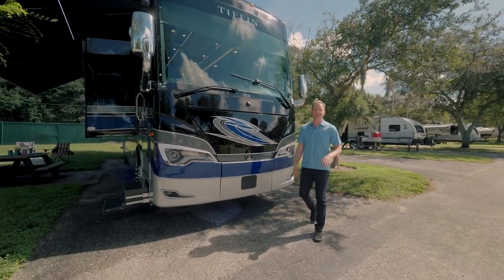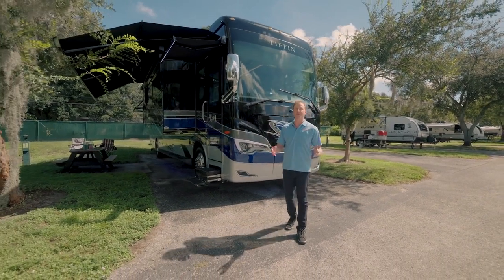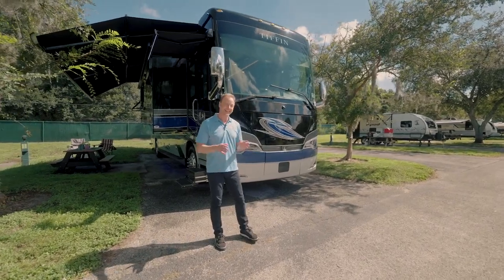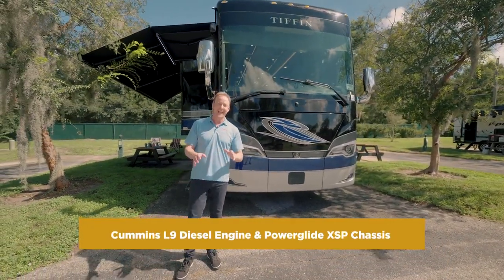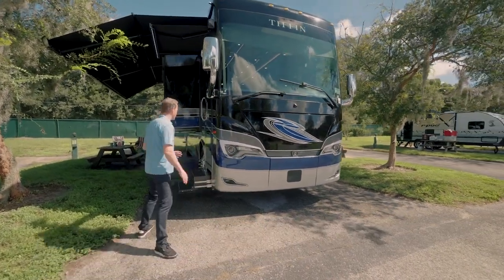Hey guys, Art Edmonds here at Lazy Days checking out the brand new 2022 Tiffin Allegro Bus 40iP. This motorhome has it all: a 10 kilowatt generator, a Cummins L9 diesel engine, and a Powerglide XSP chassis — full power on this motorhome.